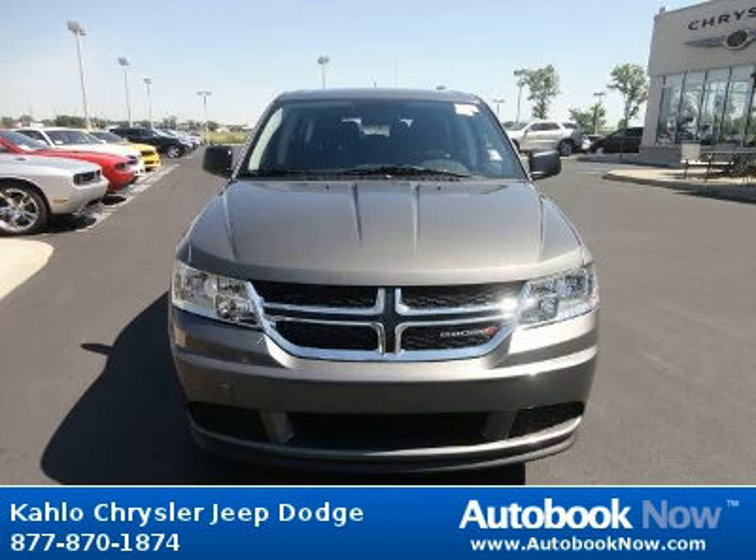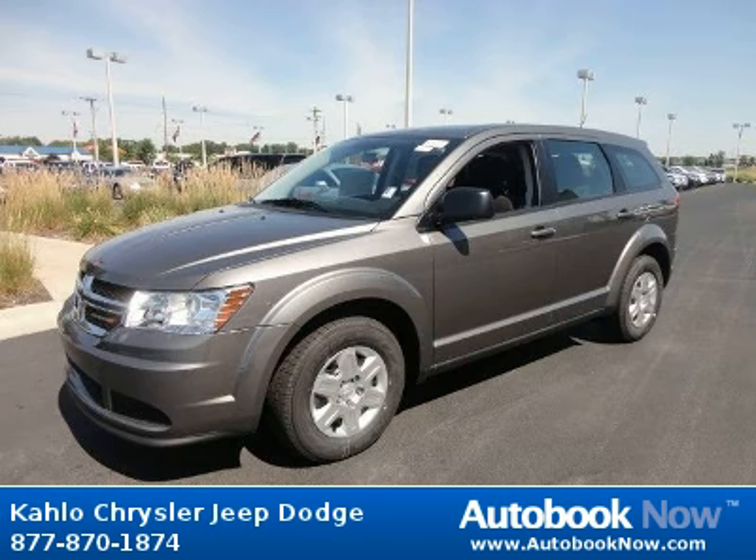This 2012 Dodge Journey is available at Kahlo Chrysler Jeep Dodge in Noblesville, Indiana. This Journey has a beautiful gray color. It has 5 miles on it.